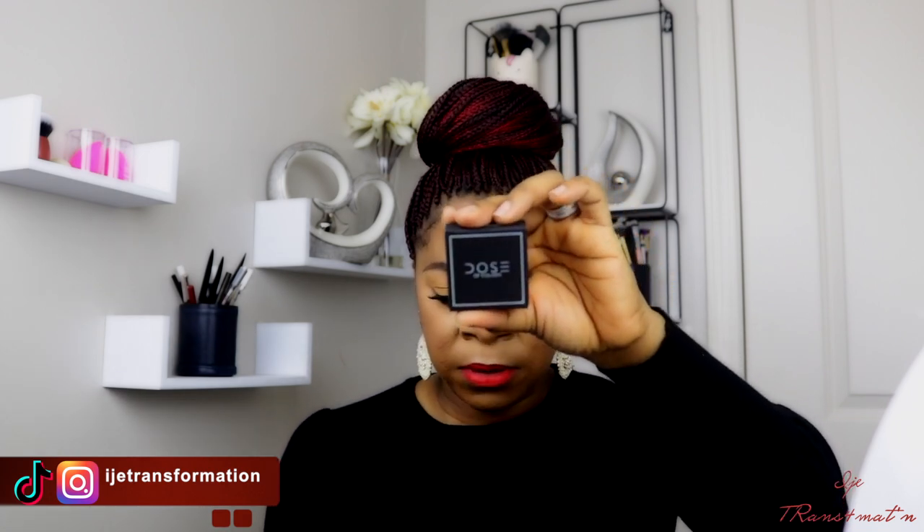The first item is the Dose of Color block paddy single eyeshadow — it's a single eyeshadow and this retails for about $20. It's a lovely green color. I'm probably going to give this out to somebody. The next item in my Boxycharm box is a lip liner from Weha — I have never had this brand before. The lip liner retails for $25, so these two items alone have already paid for the entire price of the box.